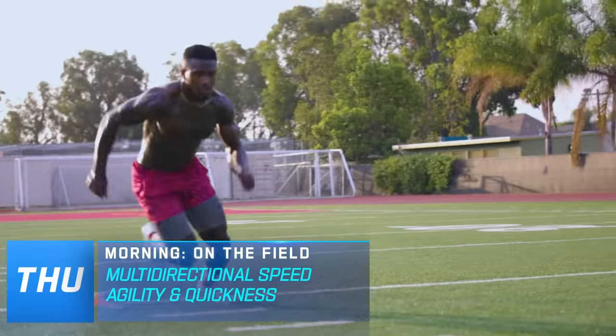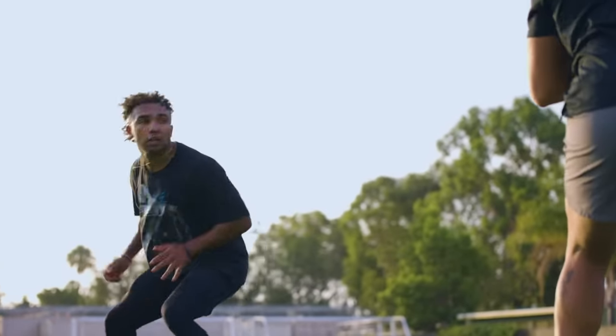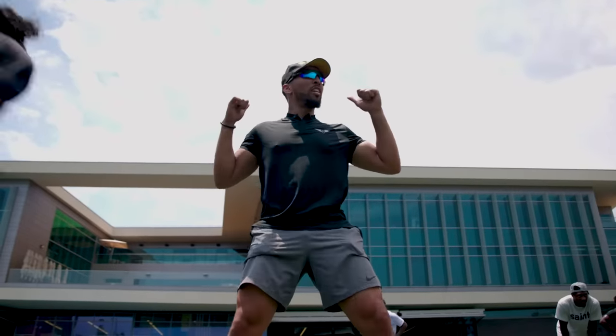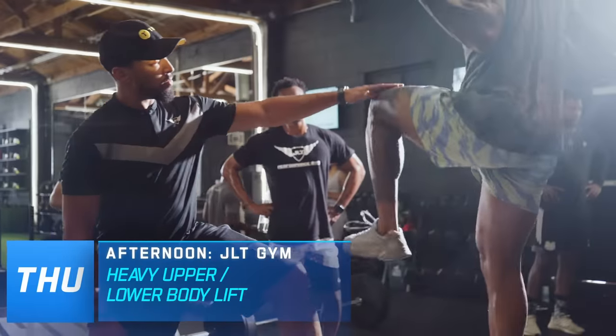Thursday's a lateral or multi-directional speed day. We're going to be doing a lot of drills where they're moving east and west on the field — still working on parachutes, maybe a back pedal. It's just a day where they're not running straight ahead. After that, we're right back to the gym, and we're going to still work on that lower body or upper body strength workout.